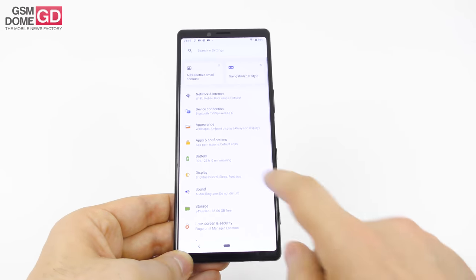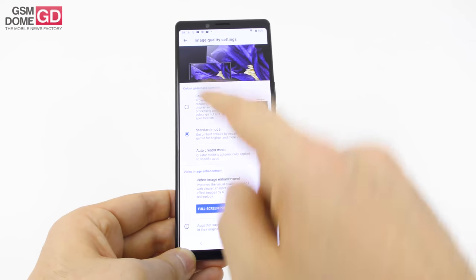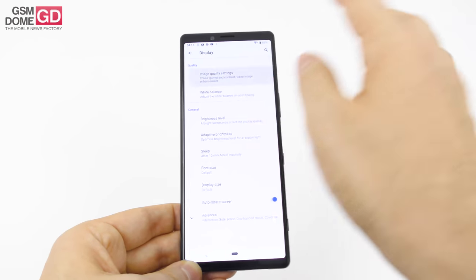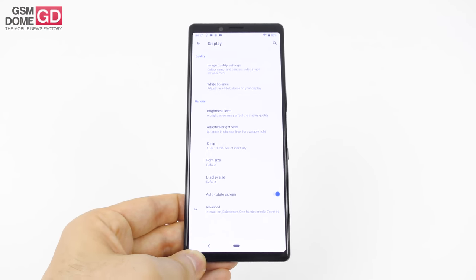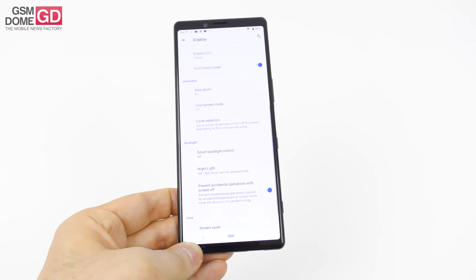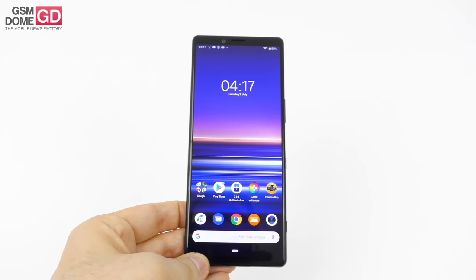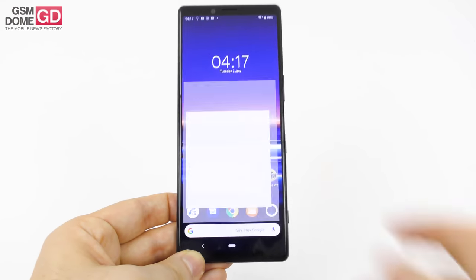There's a lot of calibration you can apply here — you can go to display and choose your image quality settings. You've got creator mode, standard mode, auto creator mode, video image enhancement, and you can tweak the white balance with options like warm, medium, cool, or custom, plus RGB sliders. Creator mode is more useful if you're planning on doing some work or viewing work on the device — by work I mean video editing and properly calibrated content. Other options include adaptive brightness, sleep, font size, display size, SightSense, one-handed mode, smart backlight, nightlight, and screensaver.